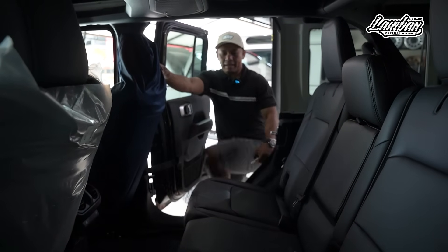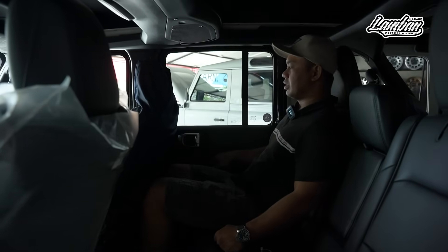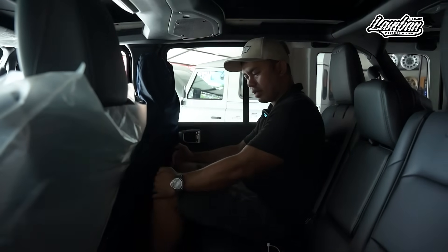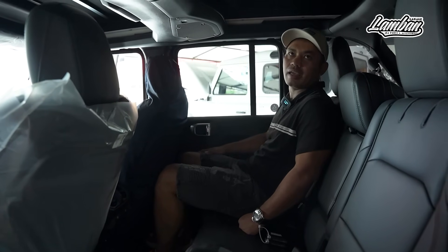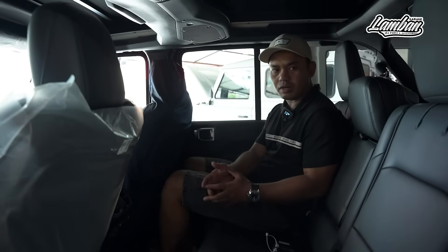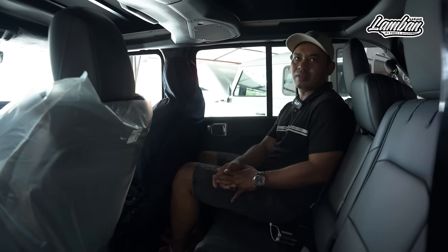Kalau kita masuk ke area passenger belakang, yang perlu kita lihat adalah bagaimana rasanya jadi passenger. Kalau di JK itu terlalu tegak, JL yang lama itu sudah oke. Ini mirip dengan JL lama, cuman legroom-nya lebih luas. Sangat nyaman lah. Ini salah satu Jeep yang bisa dibilang fiturnya modern dan canggih kalau kita mau tahu semuanya — dan aman, serta masih nyaman dipakai jalan jauh.